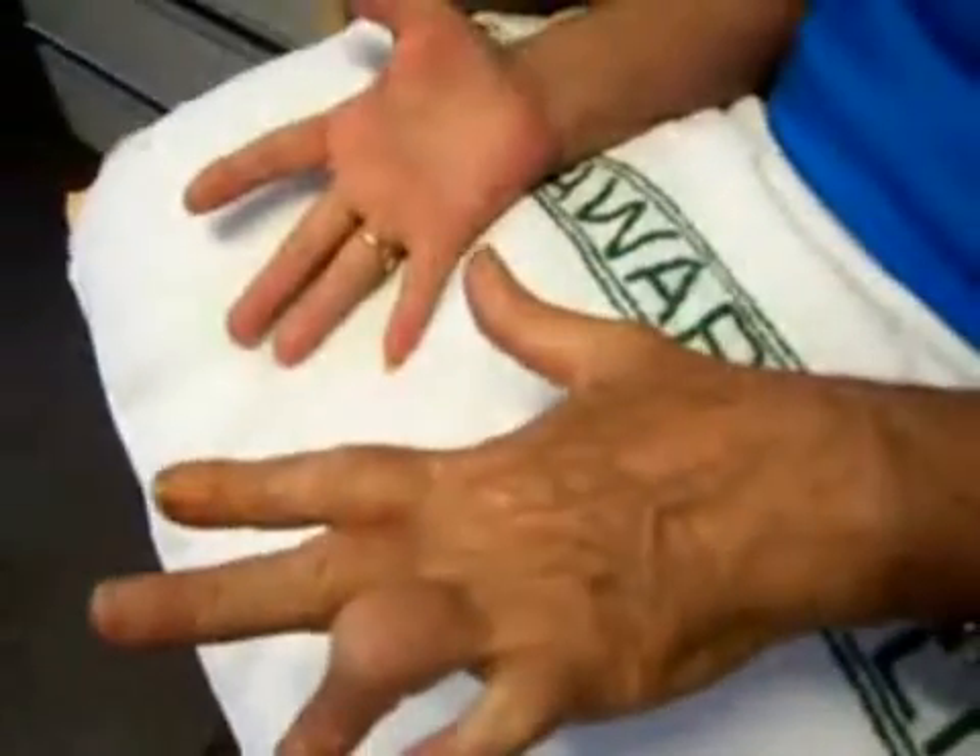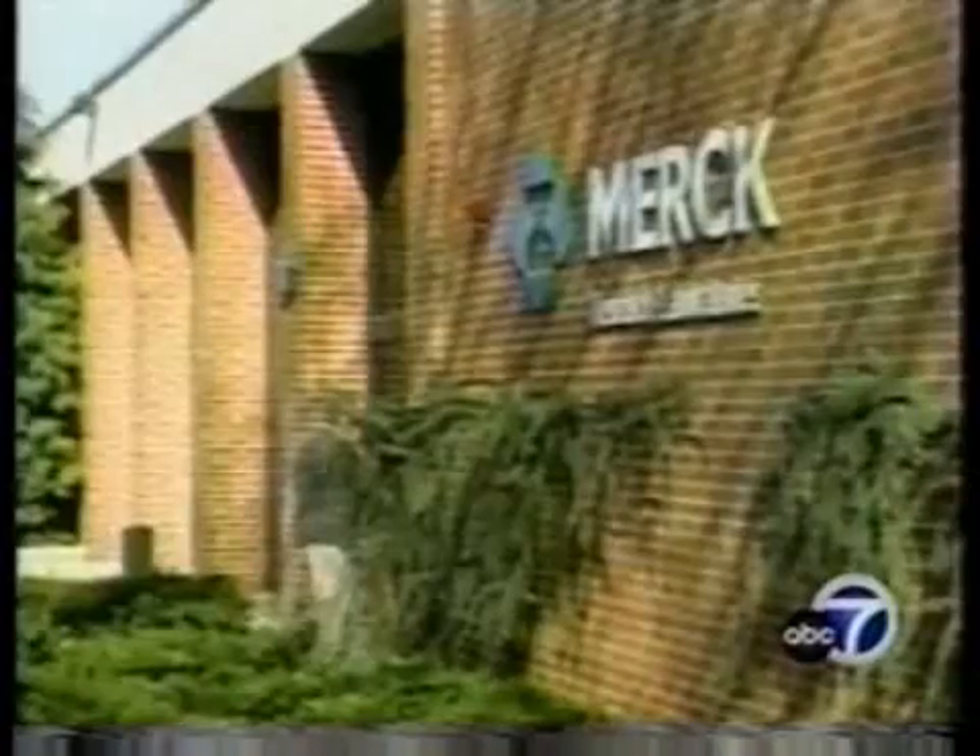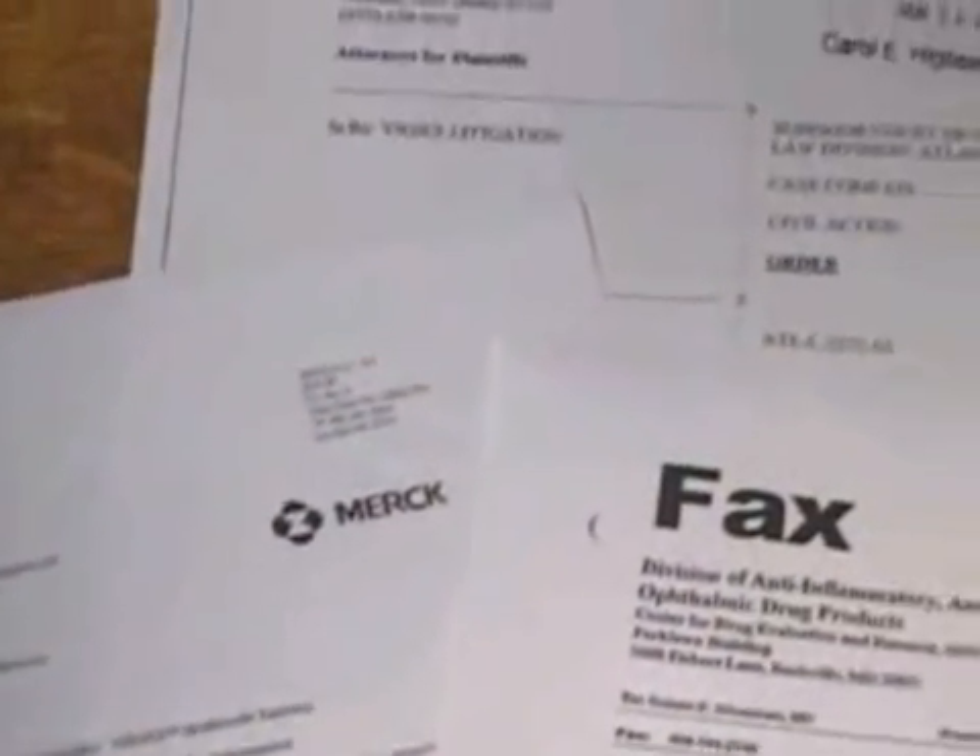The story of Vioxx is a sad tale of the rise and fall of what was going to be the next miracle drug. After Merck's cover-ups, withholding of information, and mass advertising, many families suffered an even bigger pain than arthritis — losing a family member.